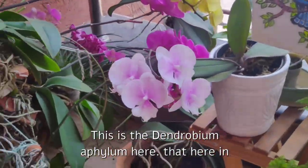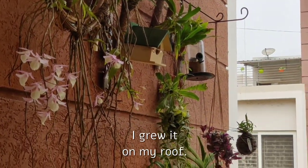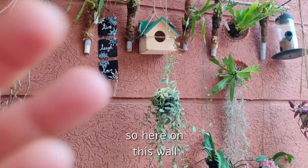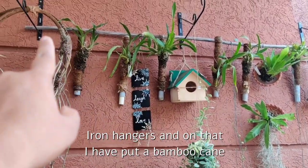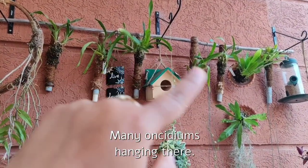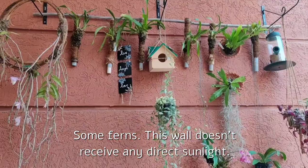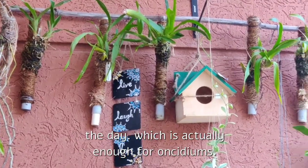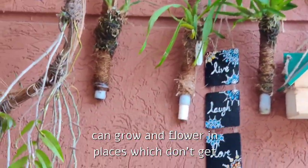This is the Dendrobium aphyllum over here on this wall — it doesn't actually belong here, I grow it on my roof. I've just brought it here for filming my upcoming aphyllum care video. Here on this wall I have three iron hangers with a bamboo cane, and you can see I have many oncidiums hanging from there, and some ferns. This wall doesn't receive any direct sunlight — it receives diffuse bright light all throughout the day, which is actually enough for oncidiums.